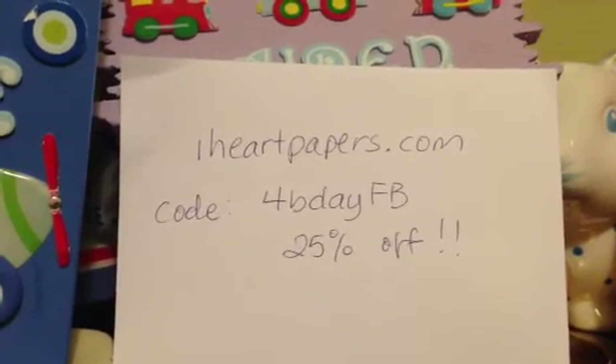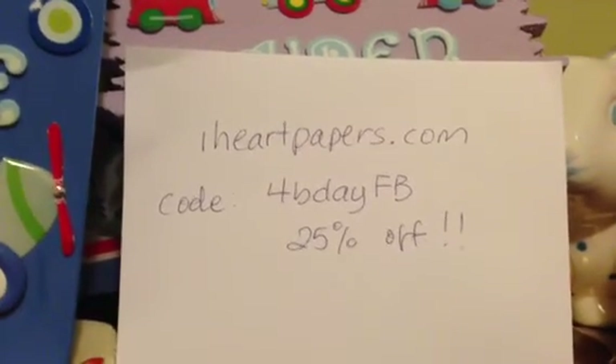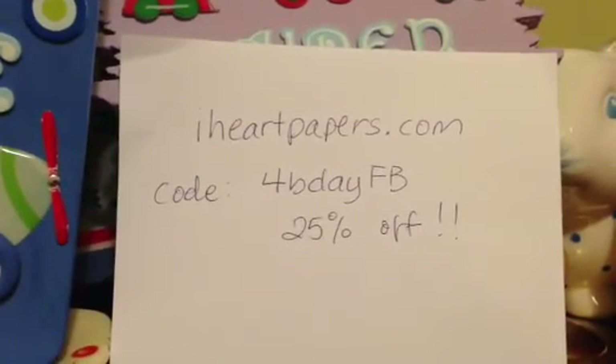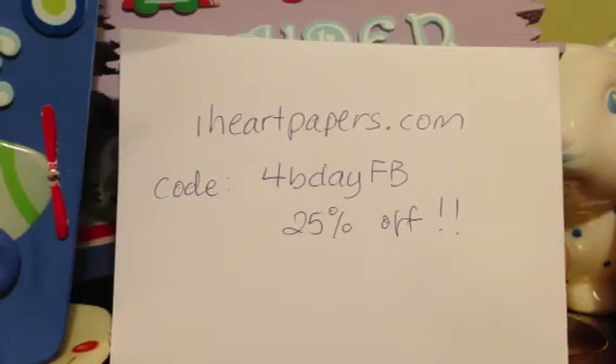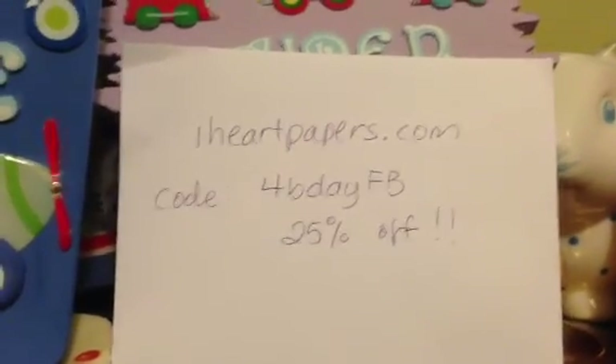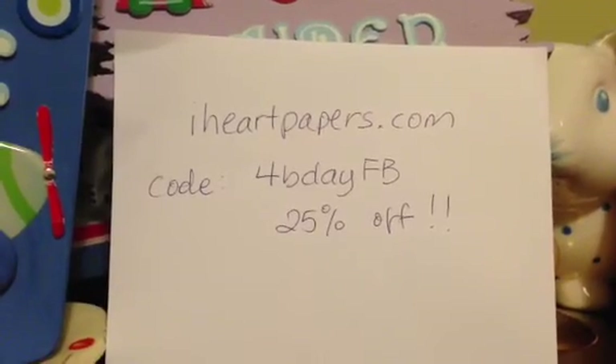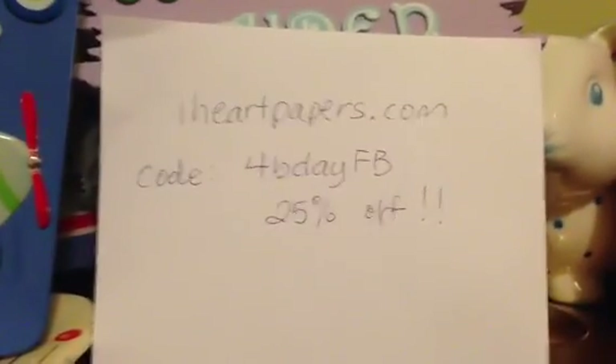I've ordered from them before and they have super fast shipping, but I think the code is only for today. Today is the 16th of October, so I'm enabling you guys, sorry, but couldn't pass up this great deal. So check them out. Bye.